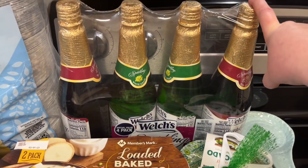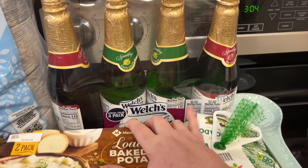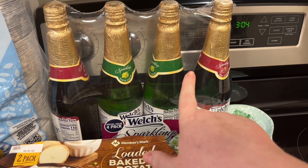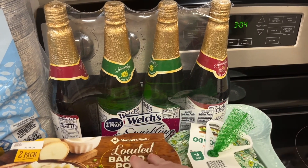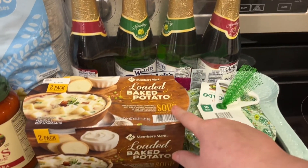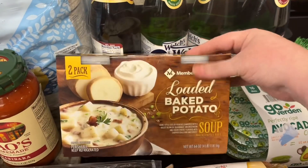I got some sparkling grape juice. I was going to get a couple of bottles for us for New Year's Eve, but this was an instant savings and getting four bottles was like a dollar more than buying two, so I just went ahead and got this pack at Sam's.